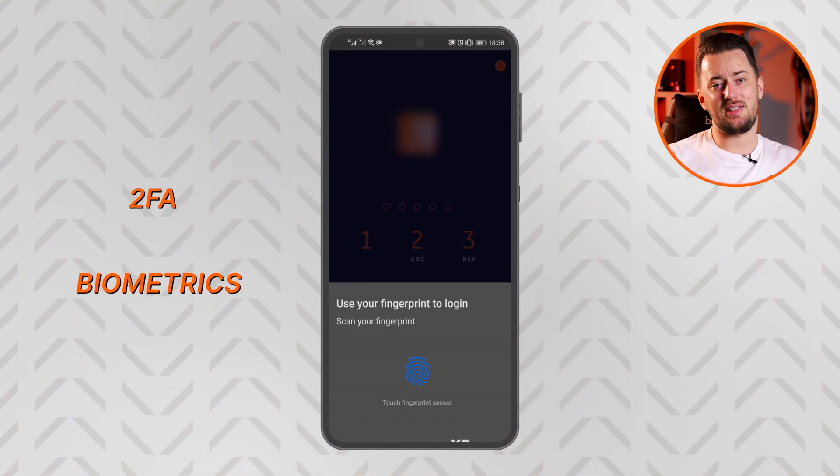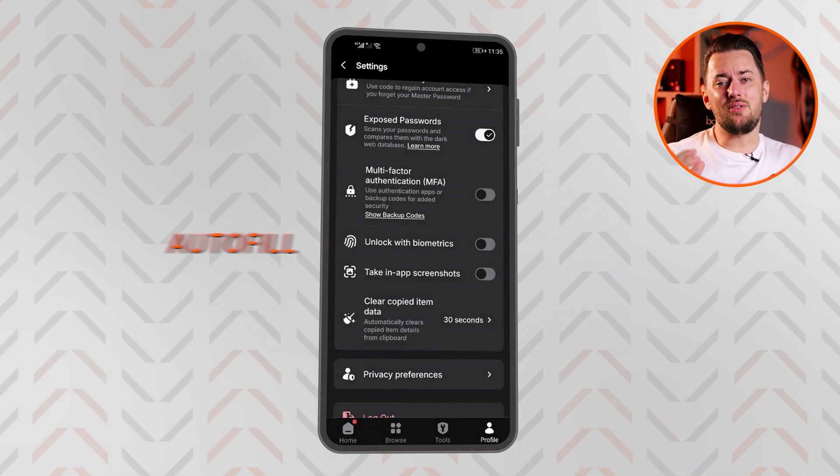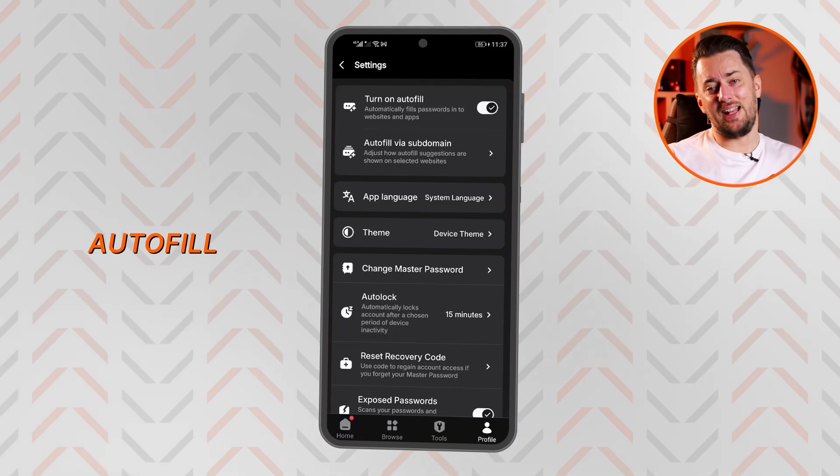Though I choose biometrics — it's the most convenient way to log in. But this top Android password manager does more than just safely store your data. The feature I personally use the most is autofill. You need to enable this in Android settings, but once you do, most logins are just a click away.